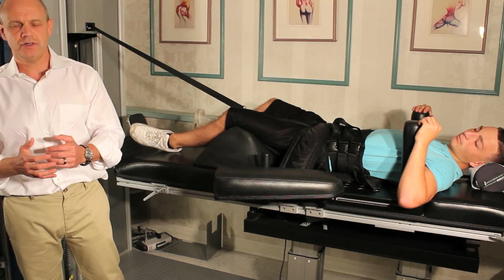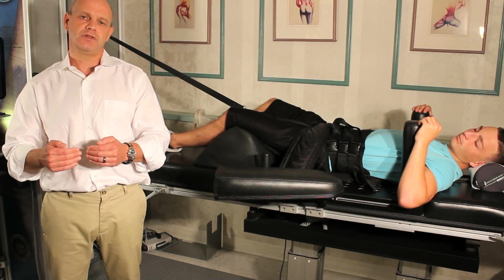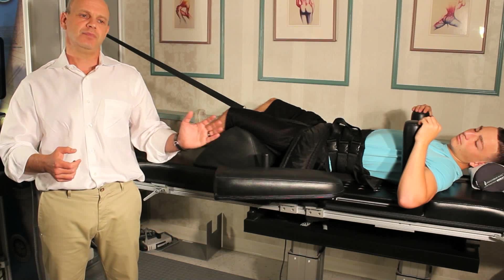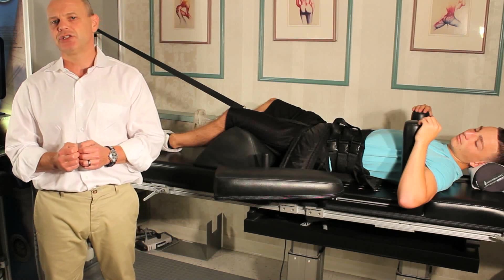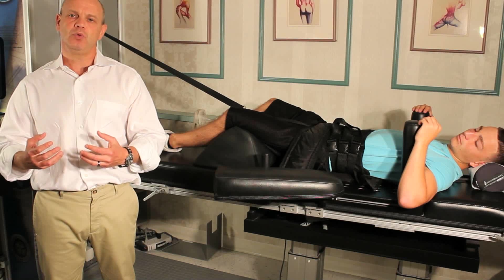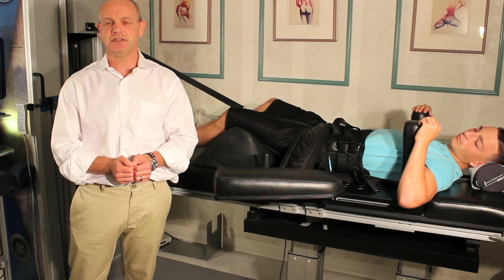We've had patients — one of my favorites, and one of the first people we put on this machine — came in in a wheelchair and was scheduled for neurosurgery to have rods put in her spine. After putting her on this machine for 24 sessions, not only did she not need surgery, but it's 12 years later and she's still able to walk two to three miles a day, where before she came in in a wheelchair and couldn't even stand for 19 seconds.